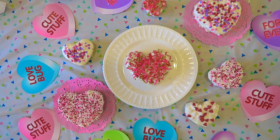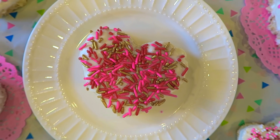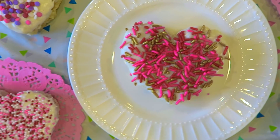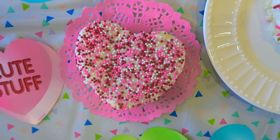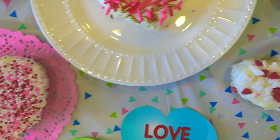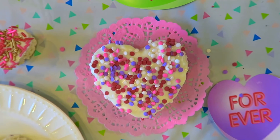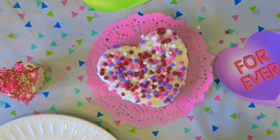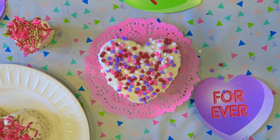And that is pretty much all there is to it for this first sweet treat. I highly suggest this one if you are in a hurry — you could probably complete this entire process from start to finish within 10 to 15 minutes. They taste really good, they're really beautiful, very aesthetically pleasing, and perfect for the holiday.